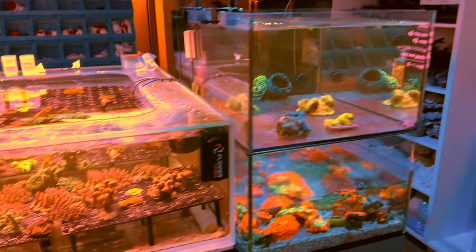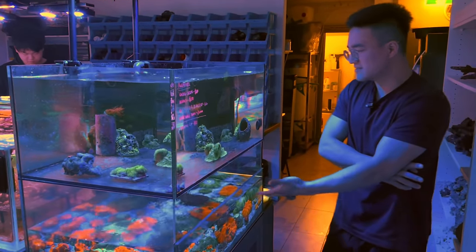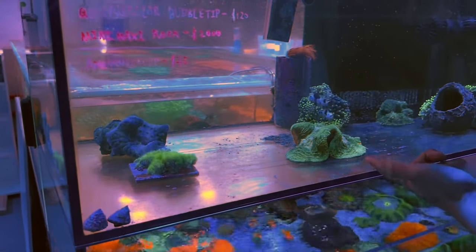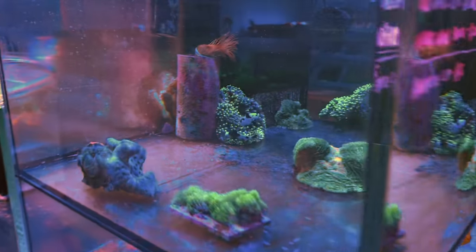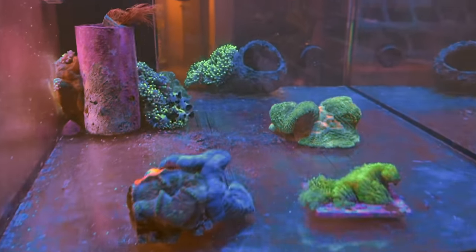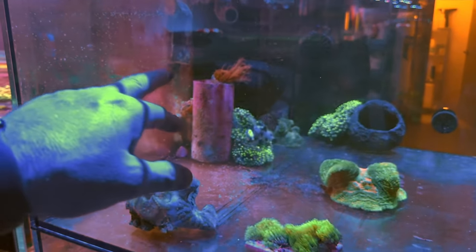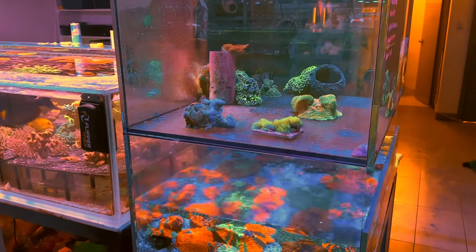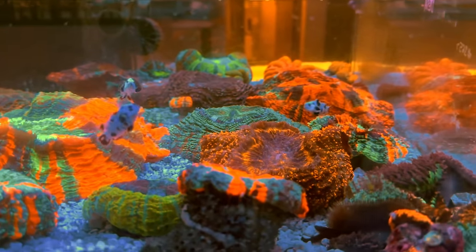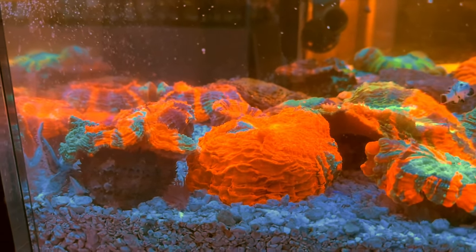We've also got a NEM tank with some of the fluffiest NEMs we have and a mini maxi anemone rock — some crazy colours at the back with orange, red, and blues. There are gorgeous clowns and some crisper NEMs in there, plus a tube anemone up there. Down here there's a dash tank with a couple of crazy nice discosoma, some more clowns, and have a look at this solid red guy — just ridiculously bright. Beautiful piece.